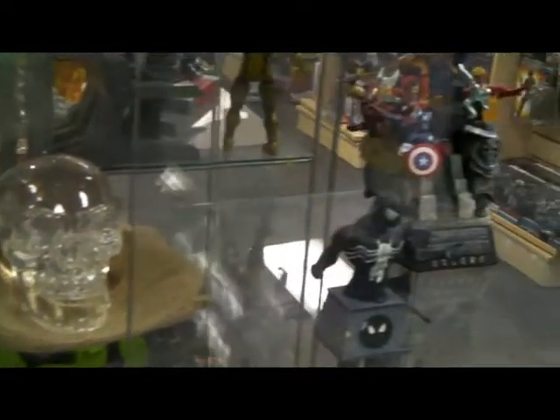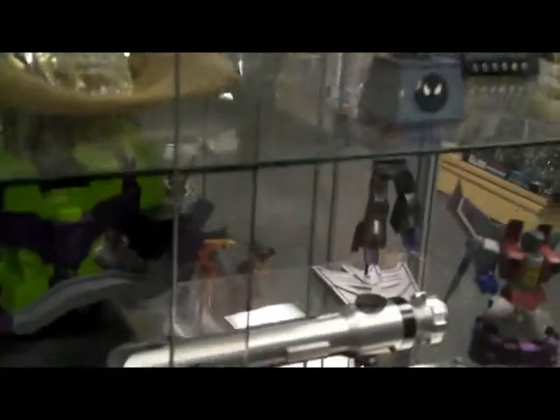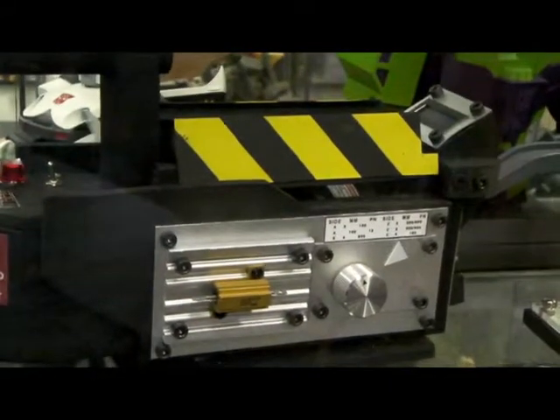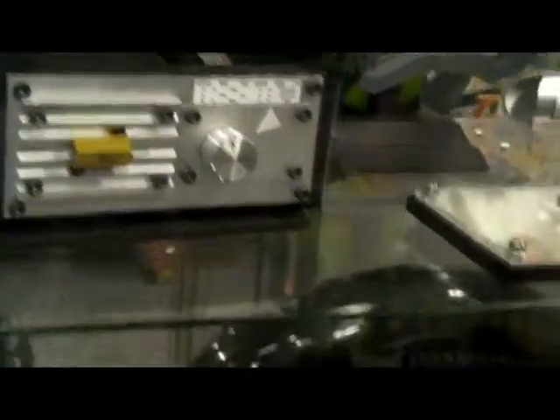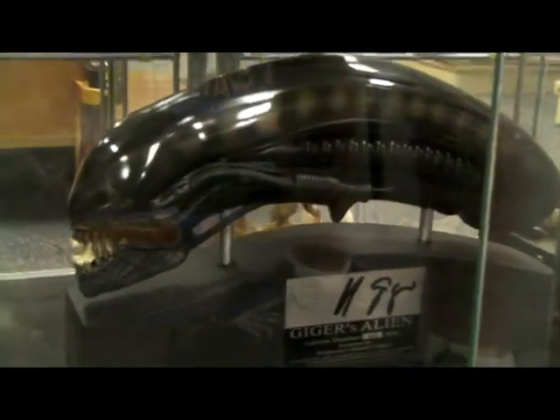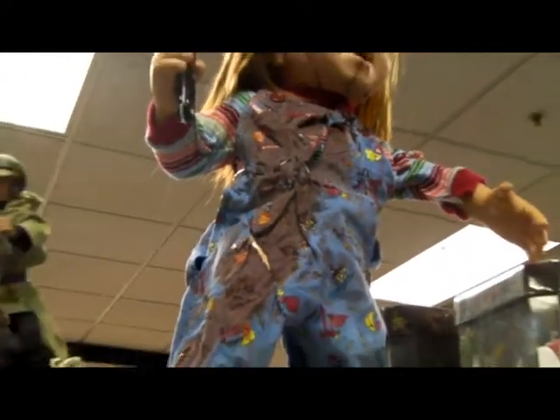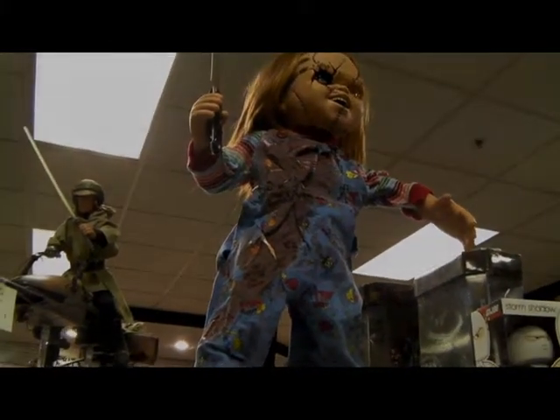Down here is an exact replica of Ahsoka Tano's Lightsaber — it's pretty cool. I don't know what the heck that is. He's got some more aliens down there. And up here, this is Chucky. The scary part is, Chucky is an actual doll, so that could be the real Chucky for all you know.